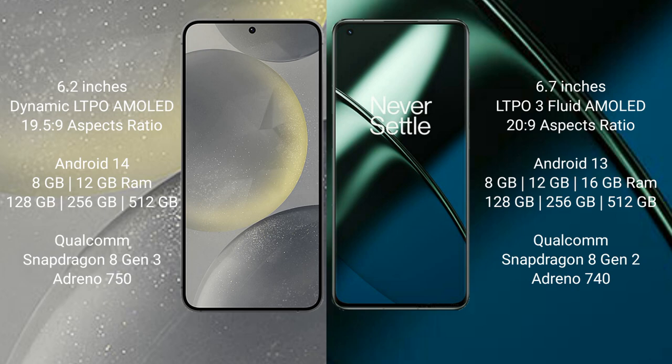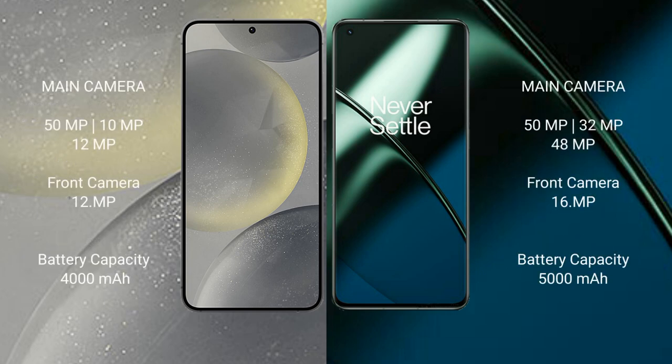OnePlus 11 comes with 8GB, 12GB, or 16GB RAM, and 128GB, 256GB, or 512GB internal storage, with a Qualcomm Snapdragon Gen 2 processor and GPU. Samsung Galaxy S24 features a rear triple camera setup.